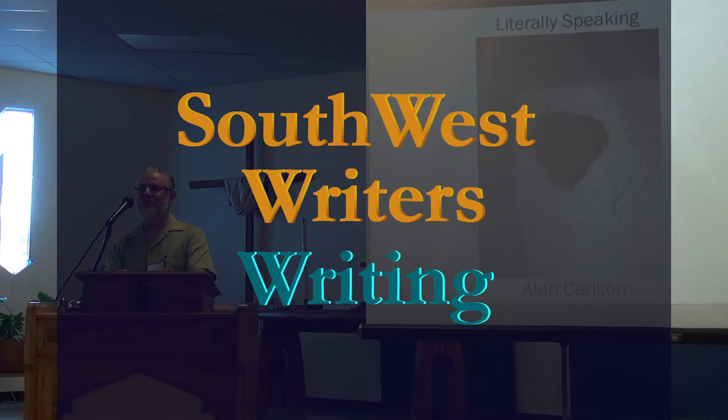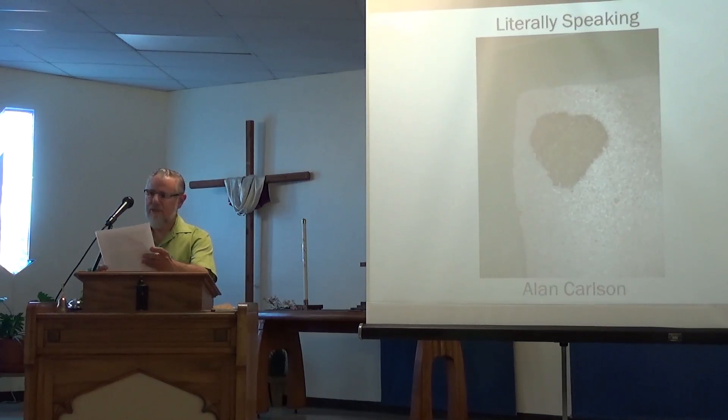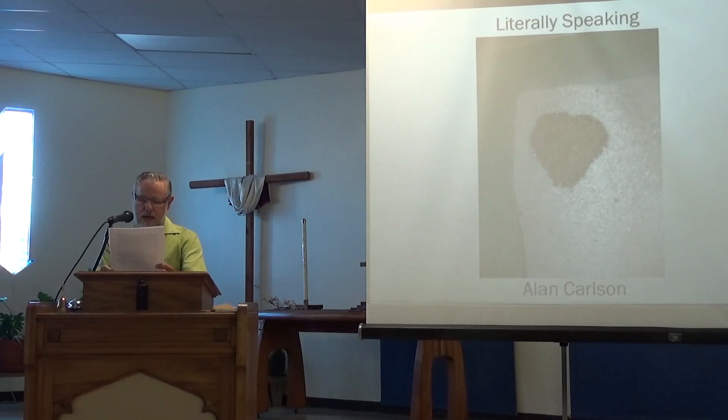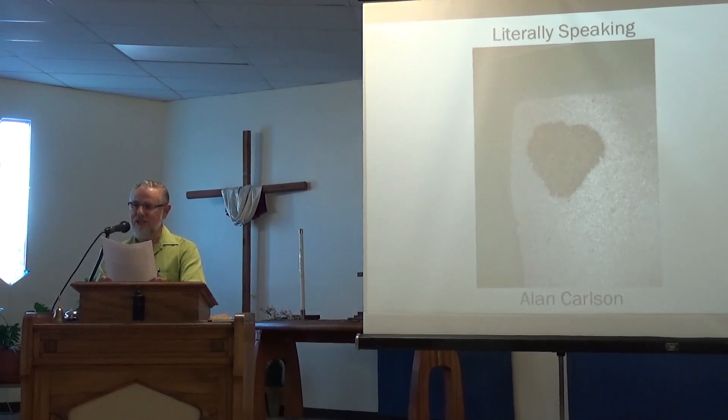This is from a section of my manuscript called Literally Speaking. I don't remember life before clumping, scoopable cat litter. I can't imagine life without it. Aging rubber-made dishpans were recycled as cat toilets before we began buying the actual litter boxes.